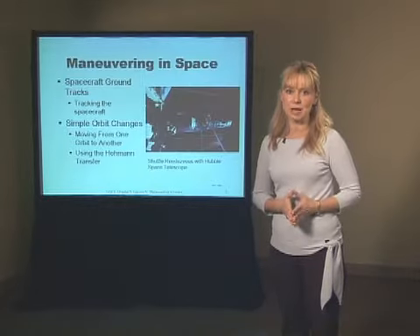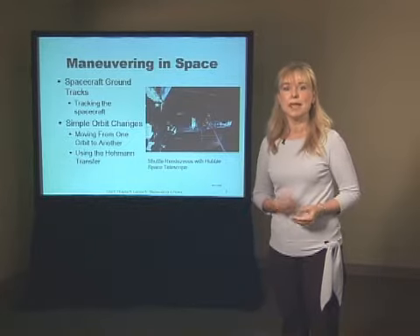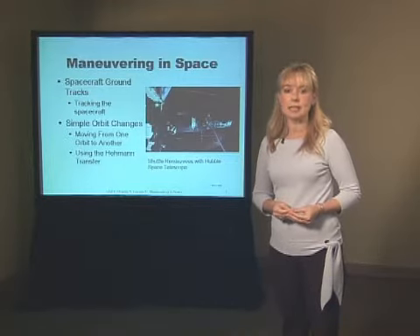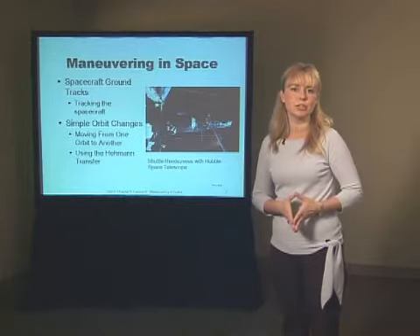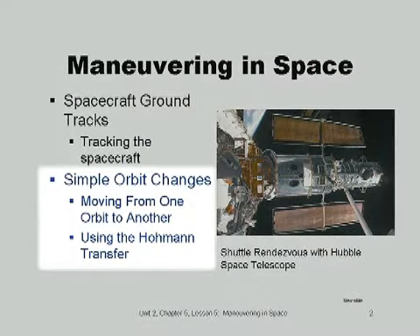In the last section, we talked about being in orbit and discussed different types of orbits for various space missions. Many missions require us to change the orbit. We discussed atmospheric drag and learned that drag takes energy out of our orbit, causing it to get smaller. As a result, we often need to counter the drag and increase the size of the orbit. In this lesson, we'll discuss simple orbit changes and how spacecraft move from one orbit to another using the Hohmann Transfer. Here we see the space shuttle in rendezvous with the Hubble Space Telescope, and we'll use the concepts in this section to plan a rendezvous.